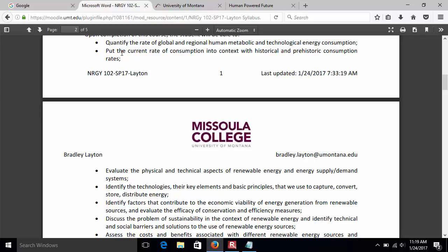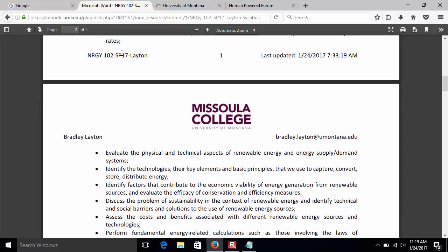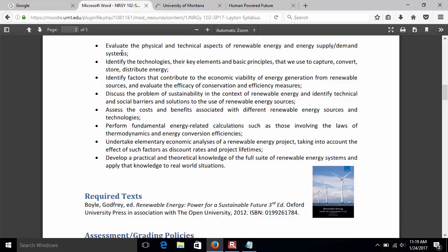As Mariah was saying, we will look at not only the technical barriers but some of the social barriers — where you can't say yes to everything. And then solutions, costs and benefits, where the sources are — we'll do the calculations and a few economic analyses, like we did in 101.